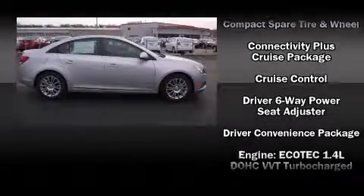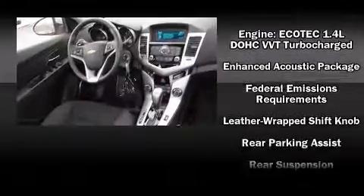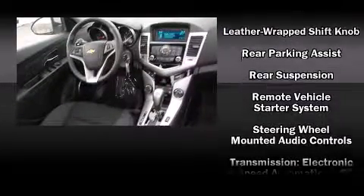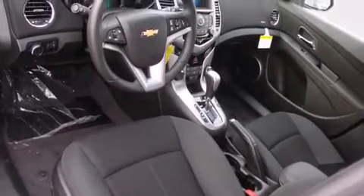Additional safety features include traction control, ignition disabling, OnStar, and ABS brakes. You'll see better when backing up thanks to RearPark Assist, which watches out for obstacles behind your vehicle.